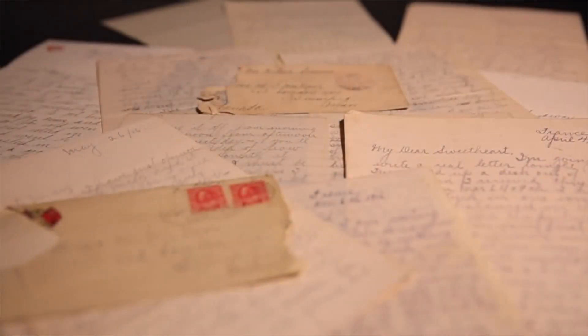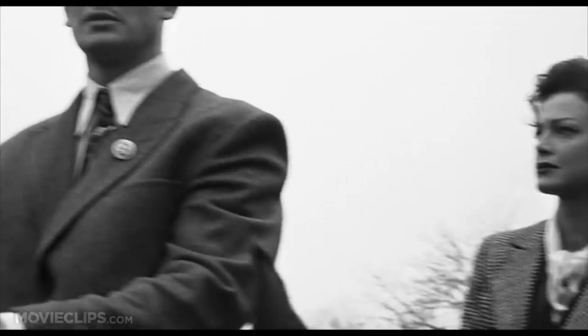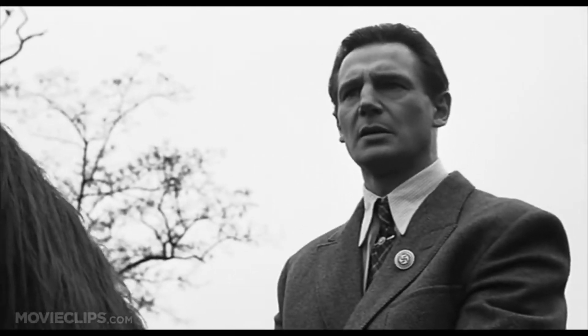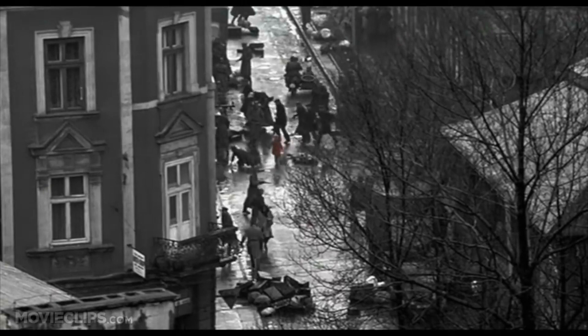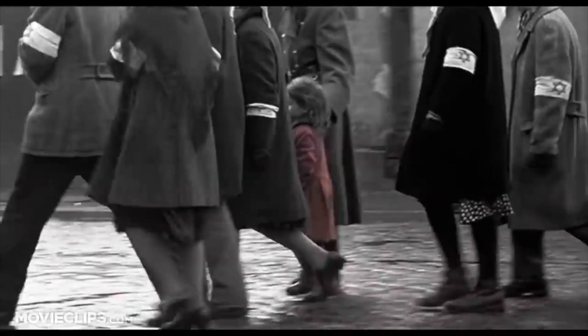Number two: wartime letters. I was really inspired by these handwritten wartime letters, so I thought I really want to give the video a hand-drawn feel. Number three: Schindler's List. This is a more recent movie but it's filmed entirely in black and white, except for one scene where there's a little girl with a red dress — that is the only colour in the entire film. So we thought there would be one colour we'd use, and that colour was red.